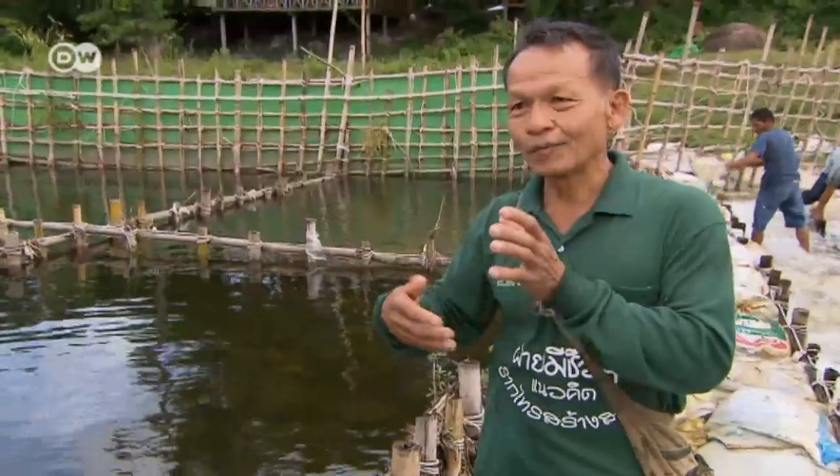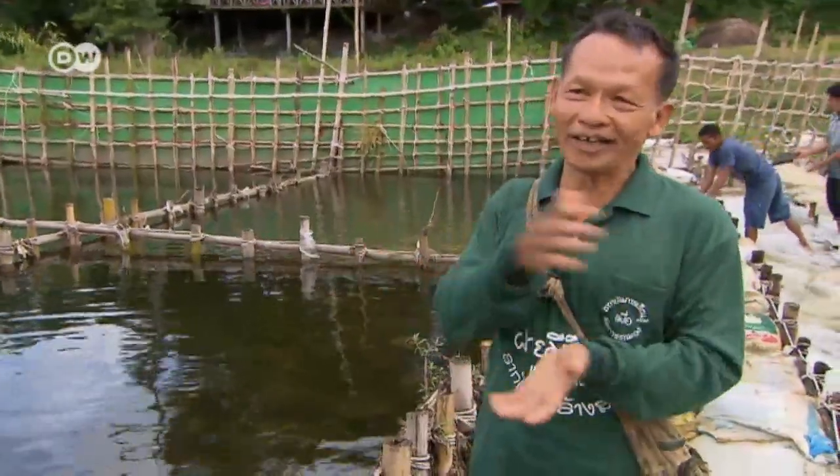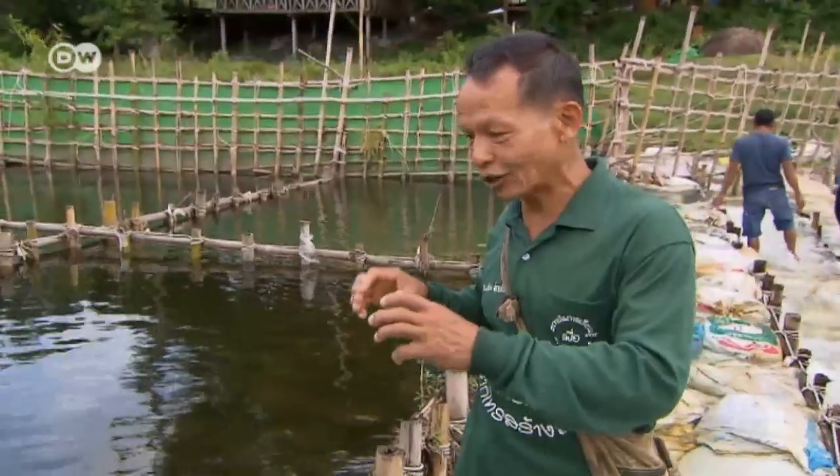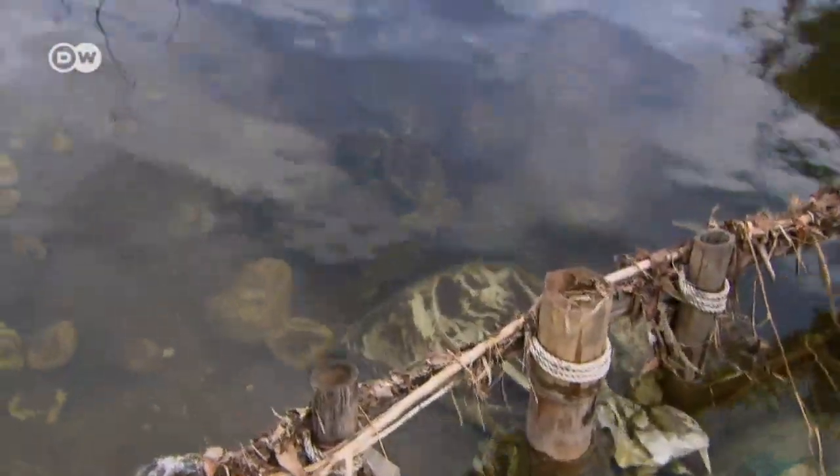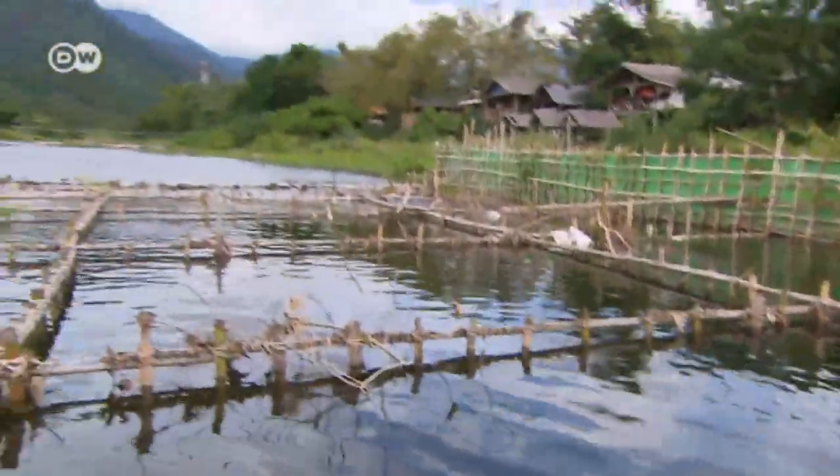We tried it before using cement, but that's a dead material that's destroyed by the water. And that's why we use bamboo and other natural materials. That's why we call it a living weir.